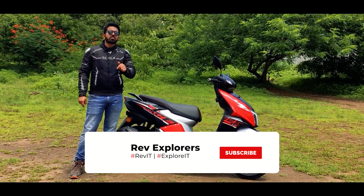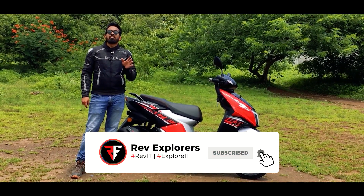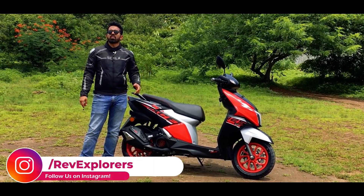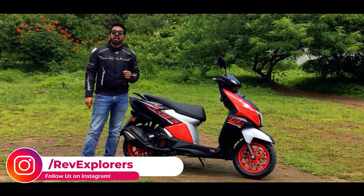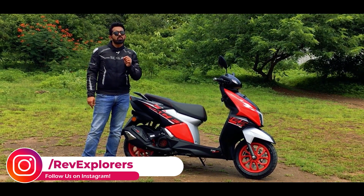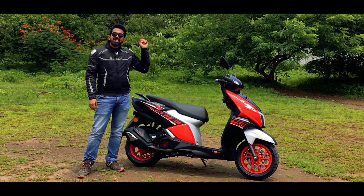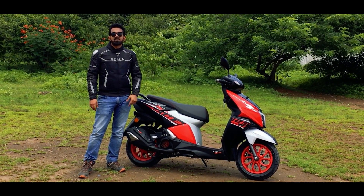If you are new to Rev Explorers, hit that subscribe button and ring that bell so you never miss any update from us. We are also present on Instagram, so if you have any doubts or queries you can get in touch with us there. Now let's begin with the ride review of the Ntorq 125 Race XP.